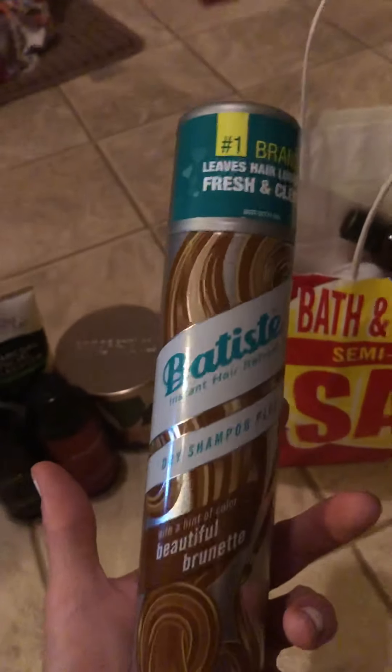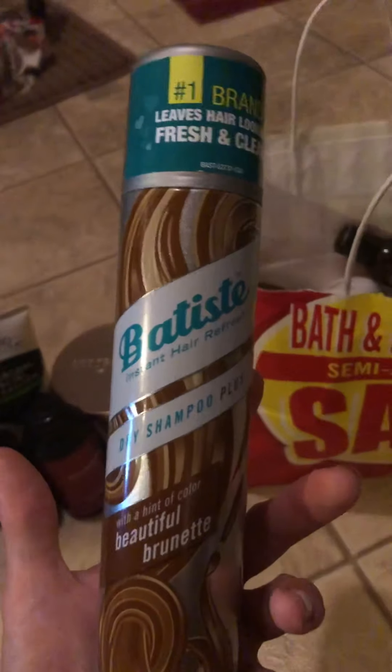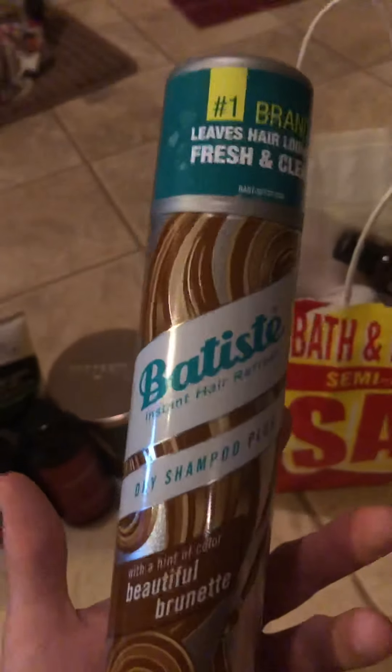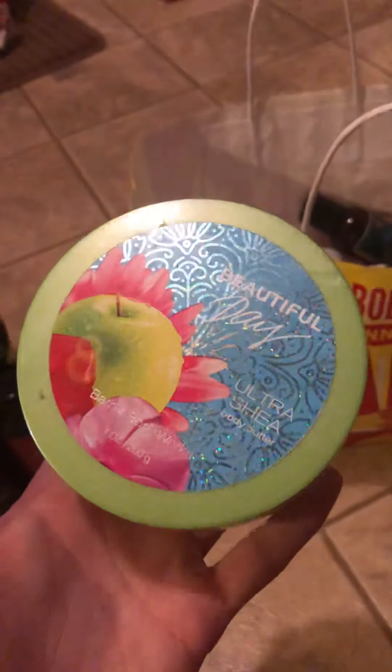One of my all-time favorite dry shampoos is the Batiste Beautiful Brunette. I like how it has that tint so it doesn't leave a white cast behind, so I will repurchase that.